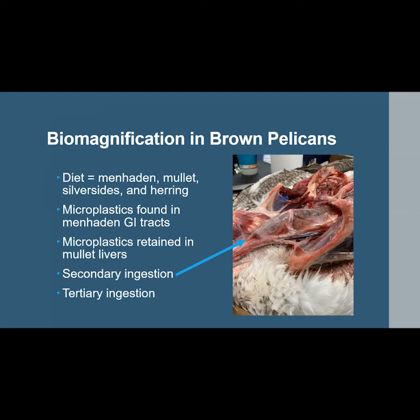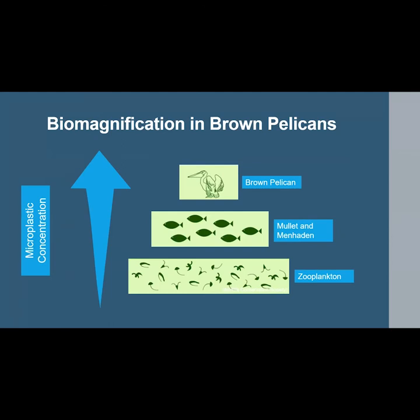Upon dissection of one brown pelican specimen, a prey fish — most likely a mullet — was found in the bird's stomach and could itself contain microplastic particles, though this was not specifically tested. Furthermore, tertiary ingestion may also contribute to the high particle numbers, as both mullet and menhaden feed on zooplankton, which has also been found to ingest microplastics. This chart visually explains how secondary and tertiary ingestion contribute to biomagnification, with the concentration of microplastics progressively increasing in higher trophic level organisms like the brown pelican.